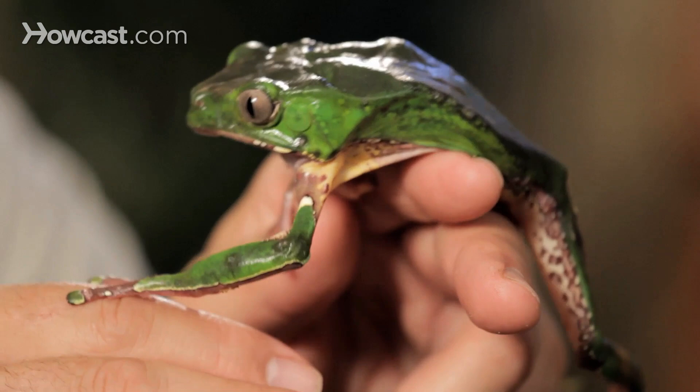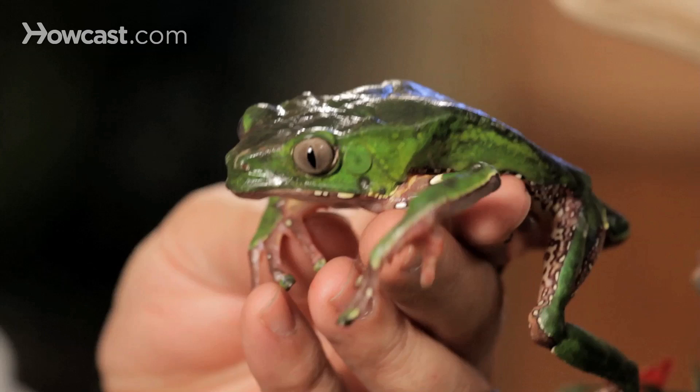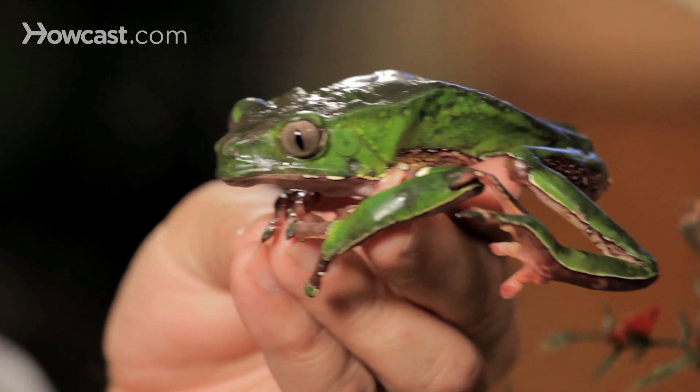This is a frog that doesn't need a very large enclosure. It's nocturnal — it sits still all day. It's got that monkey look and that monkey movement, so it kind of stays on a perch. It's almost like a gargoyle during the day. But because of its ability to keep the moisture locked in with the wax on its back, it can take a pretty good-sized heat lamp inside its cage.